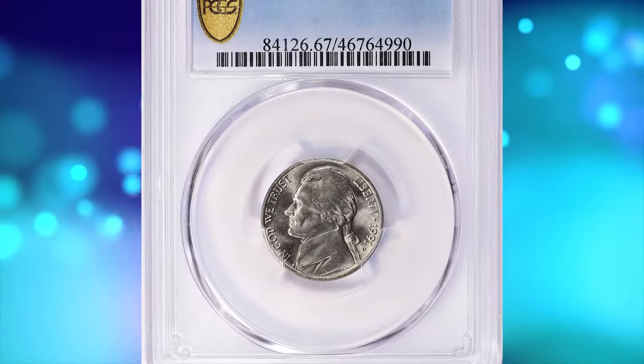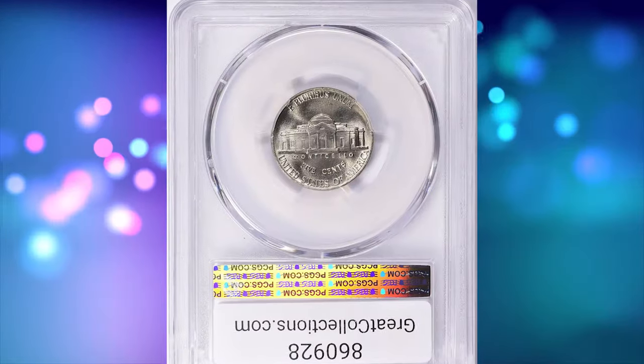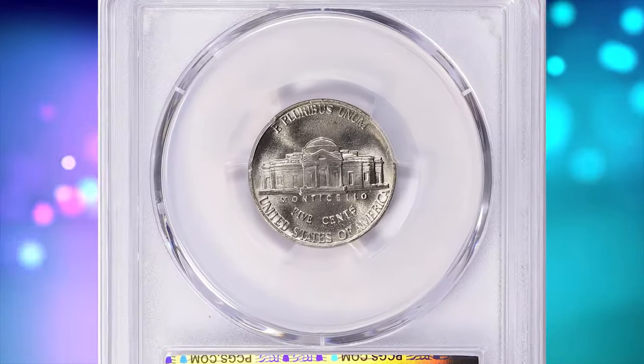PCGS reports just four specimens, including this one, in Mint State 67 with Full Steps. It was sold for $1,051.88 with buyer's fee.